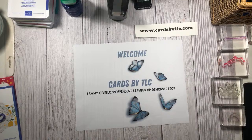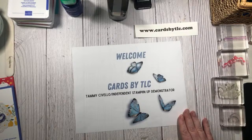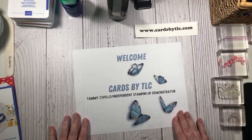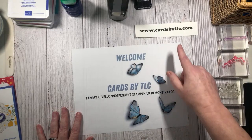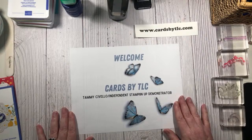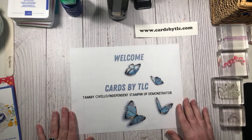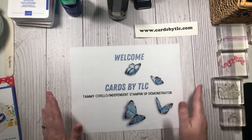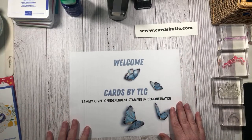I see somebody popping in - hello Marci, welcome. I'm an independent Stampin' Up! demonstrator out of the San Francisco Bay Area, a demonstrator for about seven years now, and I blog over at cardsbytlc.com. If you are catching me live on this live stream event, you will see that little red live button in the top left-hand corner of your screen. If you do not see that button, that just means you're catching me on the replay either here or over on my blog. Just type in the hashtag replay so I can come back and say hello to you.